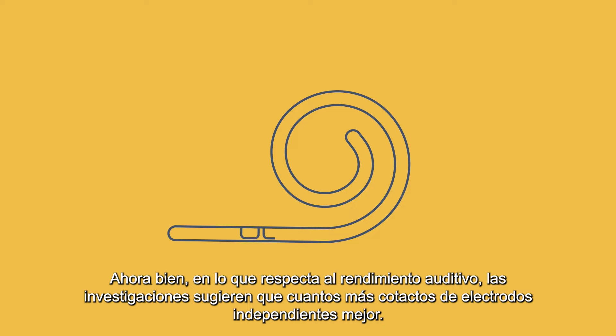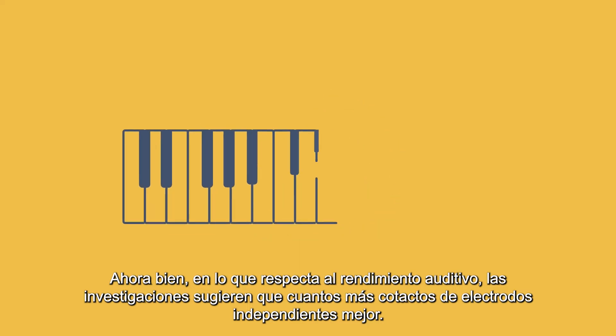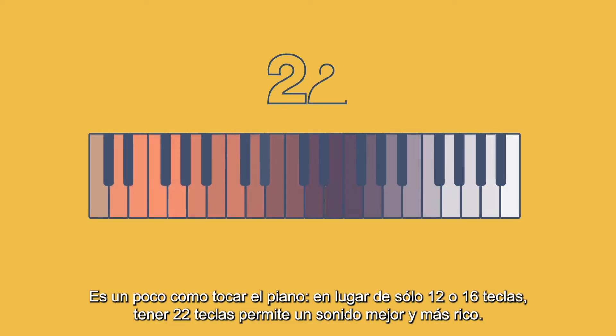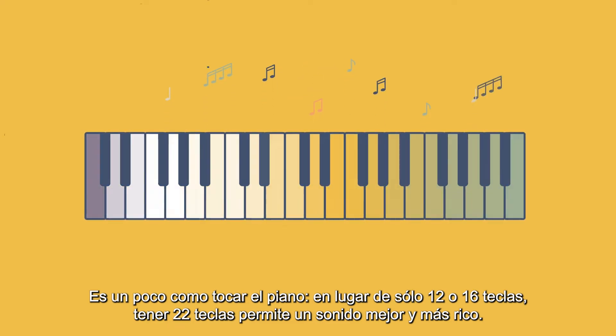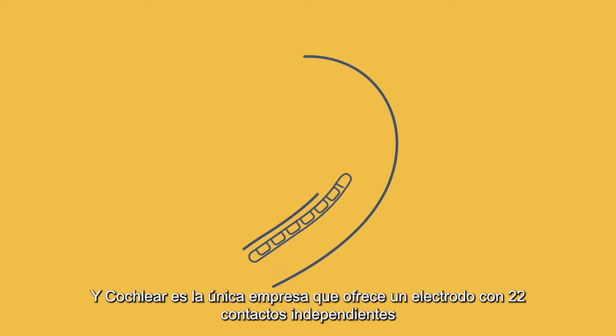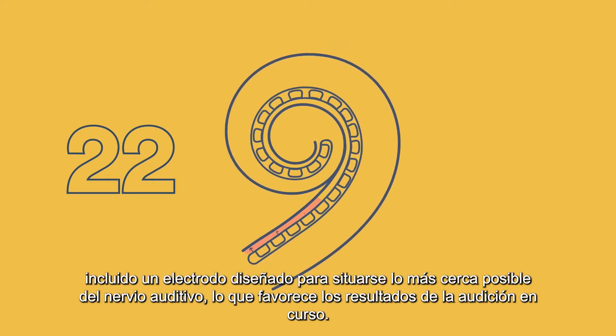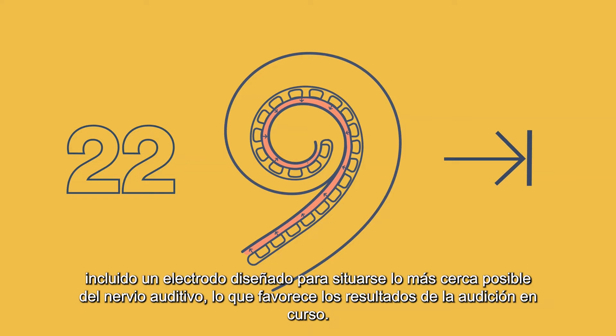When it comes to hearing performance, research suggests the more independent electrode channels, the better. It's a bit like playing the piano — instead of just 12 or 16 keys, having 22 keys enables a better, richer sound. And Cochlea is the only company to offer an electrode with 22 independent channels, including an electrode that is designed to sit as close as possible to the hearing nerve, which supports ongoing hearing outcomes.